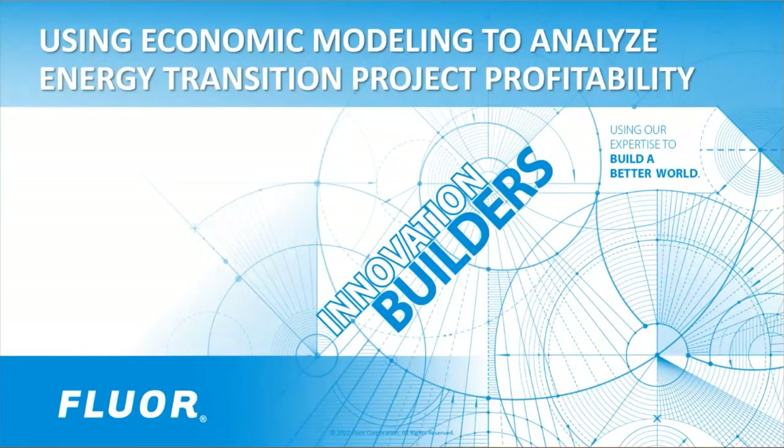Good morning, good afternoon, and good evening. My name is Brent Berenson, and I will be the moderator for our presentation. I'm the director of FLOR's Office of Technology, which focuses on using science and innovative engineering technology to build a better world.